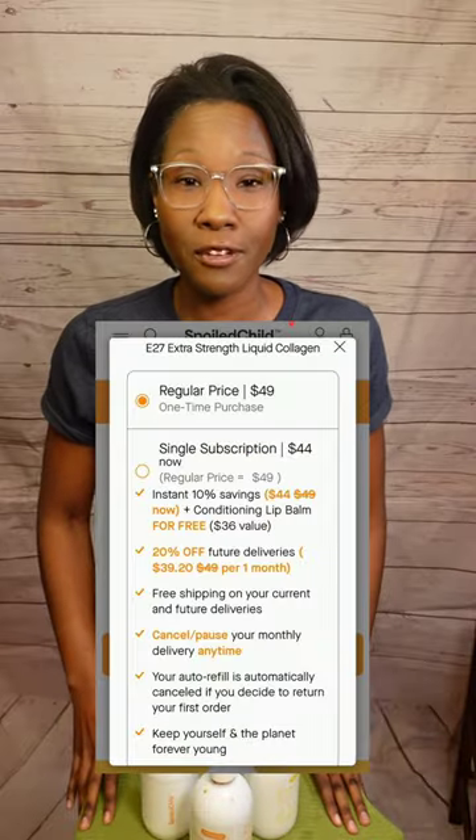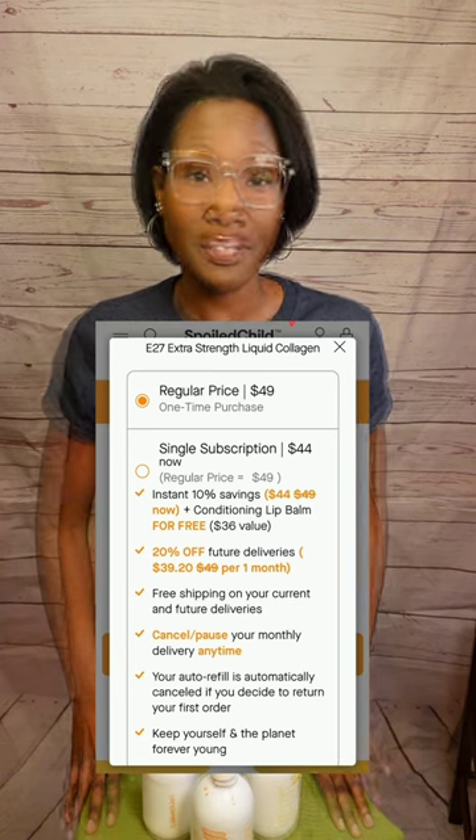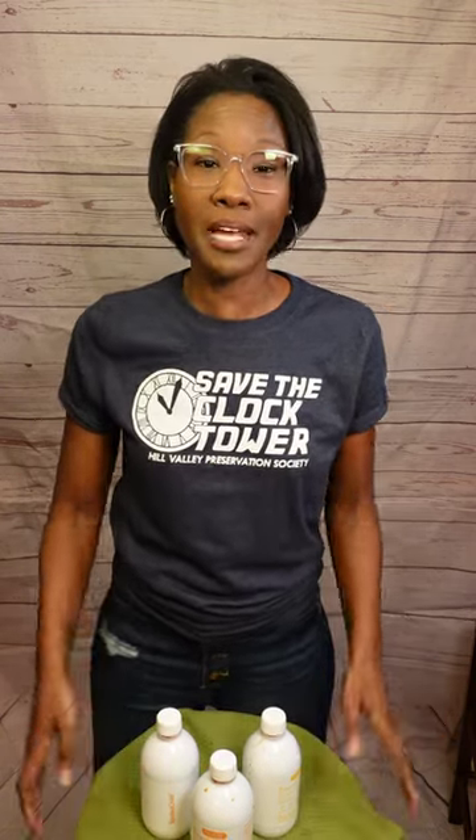As I mentioned in my first video, this is definitely an investment at $49 for a one-time purchase and $44 if you sign up for the subscription, which will allow you to get an auto shipment every month. Oddly enough, they did lower their price from the last time I purchased, where it was originally $55 for a one-time purchase and $49 for a subscription. But overall, I really wanted to like this product and I'm tempted to give it one more try, but at this point I think I'm going to save my money.